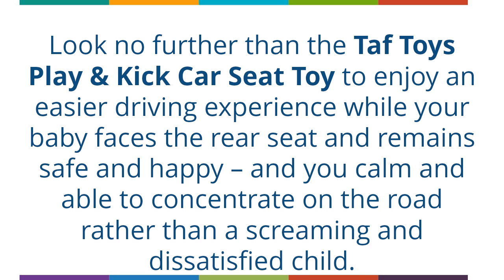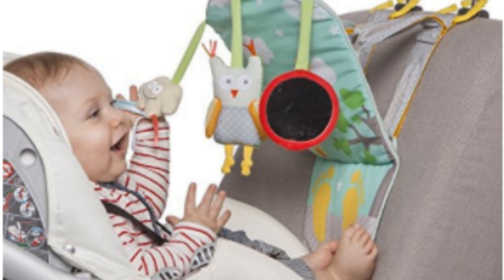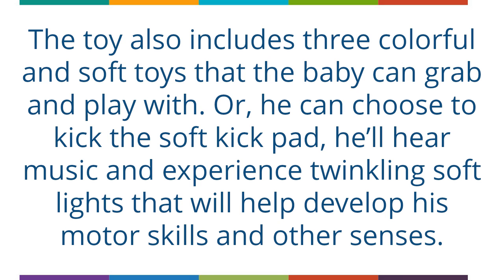Look no further than the Taft Toys Play toy, which is packed with entertainment for the toddler. The toy includes three colorful and soft toys that the baby can grab and play with, or he can choose to kick the soft kick pad. He'll hear music and experience twinkling soft lights that will help develop his motor skills and other senses.